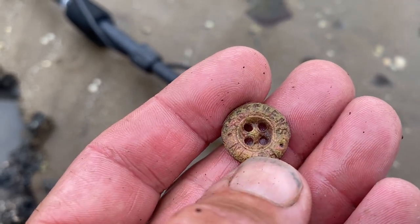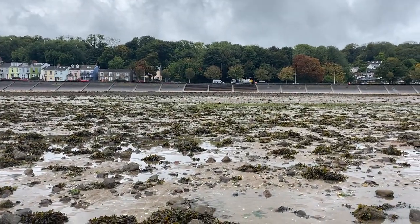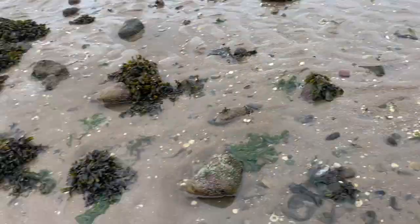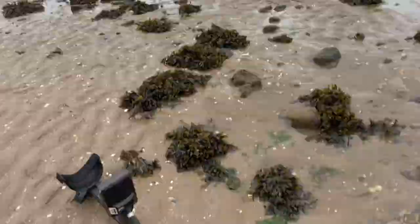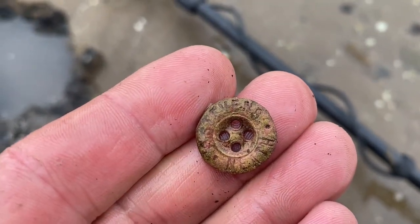Very happy with that. We are about 300 metres off the bank there, out into the sea. I think it's starting to come in a little bit now, so we're going to wander back in. Very happy with that — Stevens of Neath. We'll keep going.